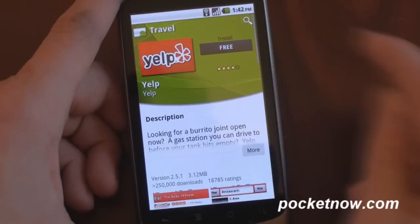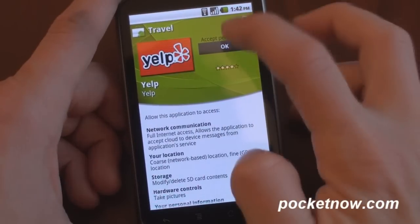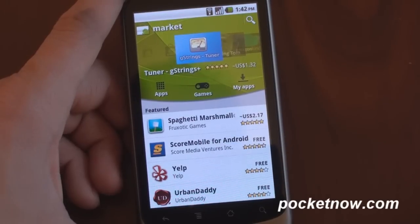Let's take a look at what it's like to install this app. You tap free, and then the permissions show up within the current page, so you're staying within the same screen all along. You click OK and it's downloading. A really expedited process to be able to download apps in the Android Market.